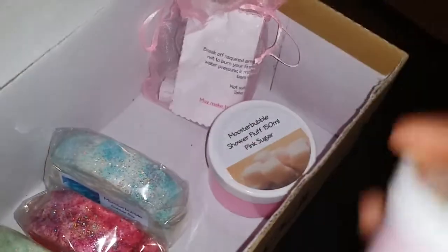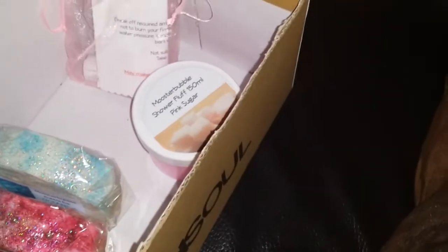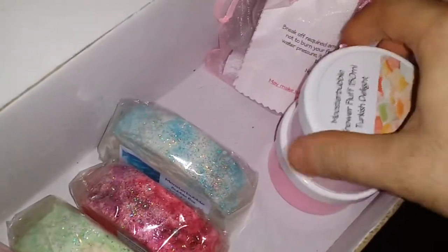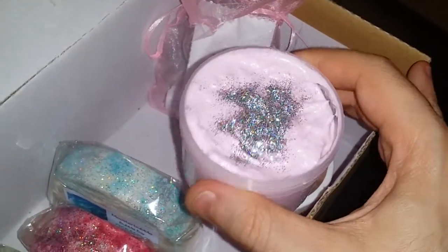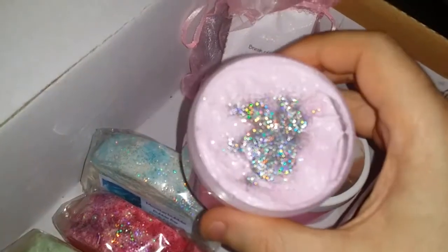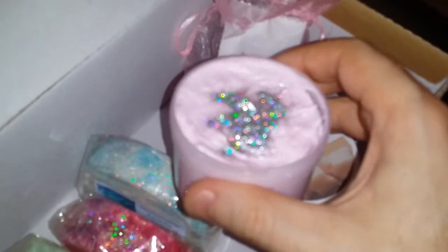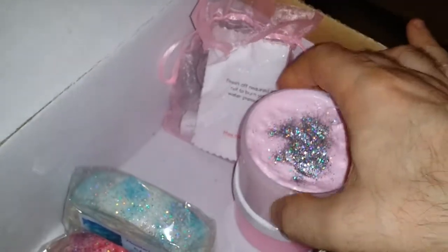Next one is Turkish Delight. They sealed them really, really tight. This one is Turkish Delight. Wow, look at that. Smells gorgeous — it just smells like rose and lemon all mixed together. It's gorgeous. I'm really looking forward to using this one in the bath. It's really, really beautiful.